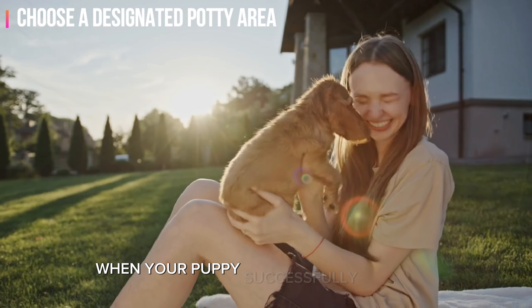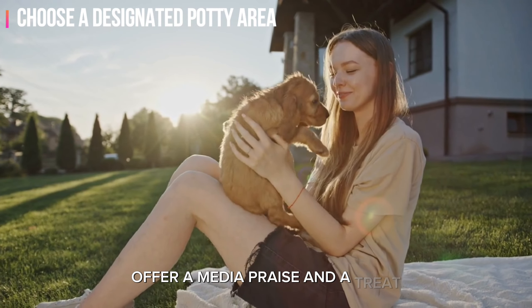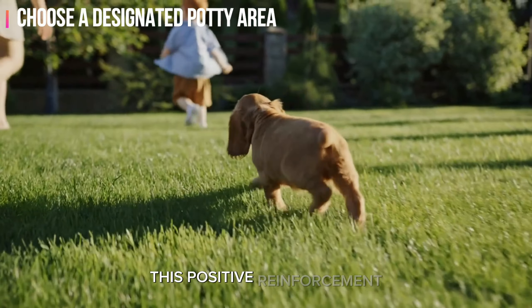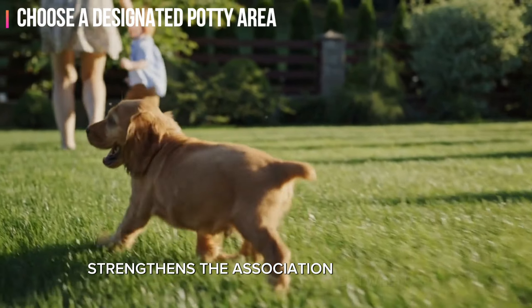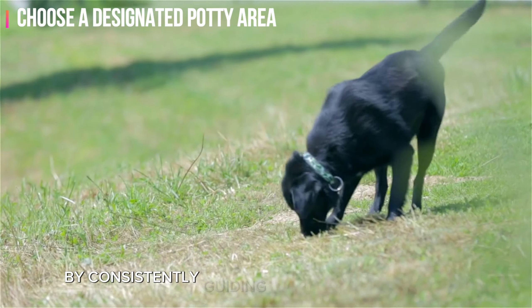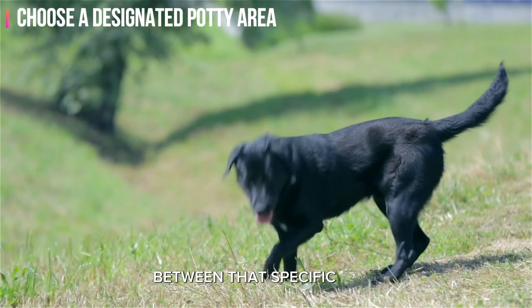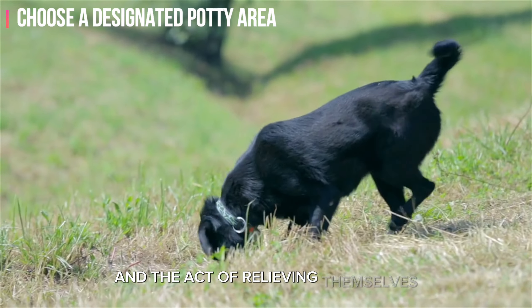When your puppy successfully uses the designated area, offer immediate praise and a treat. This positive reinforcement strengthens the association between the location and the desired behavior. By consistently guiding your puppy to the same outdoor area, you're helping them build a connection between that specific spot and the act of relieving themselves.